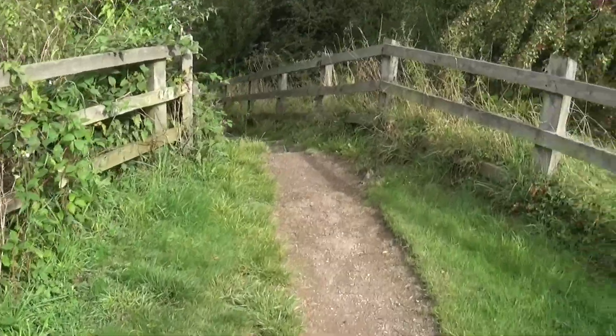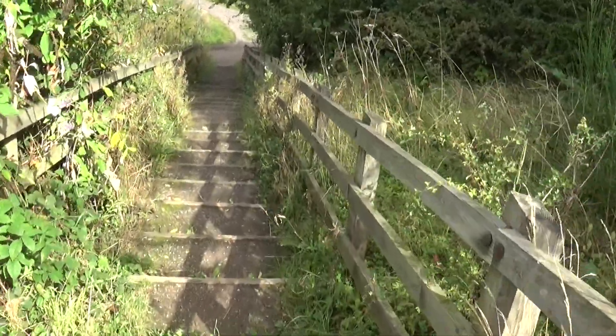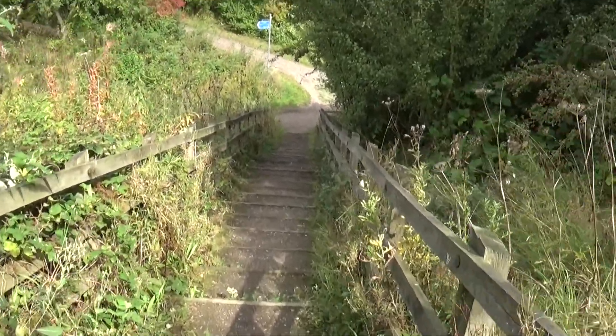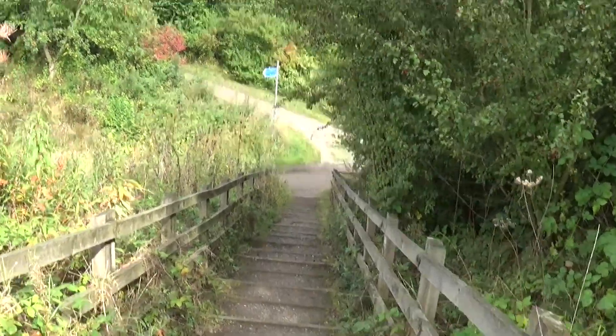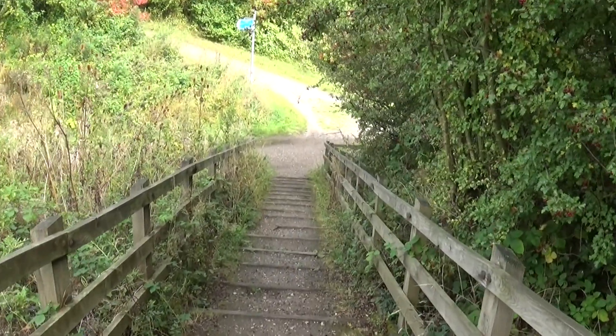Coming off the bridge we now go down a set of steps — obviously there used to be another bridge over here. At the bottom of these steps is not only where the Chesterfield Canal went under the Great Central line, but I believe there was another Midland track as well. There were a heck of a lot of railway tracks in this area — there's absolutely nothing in Staveley now.